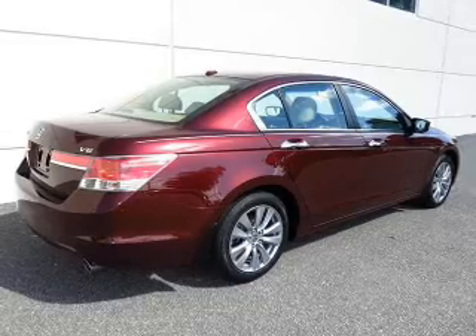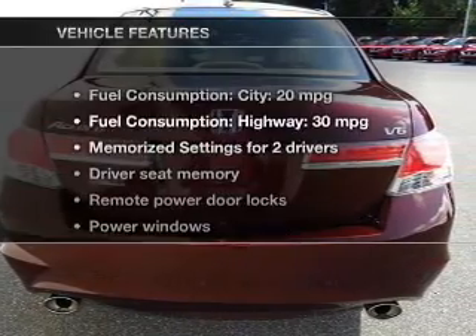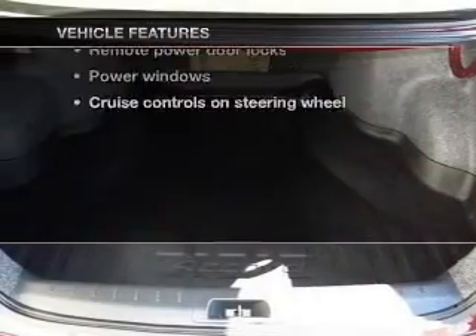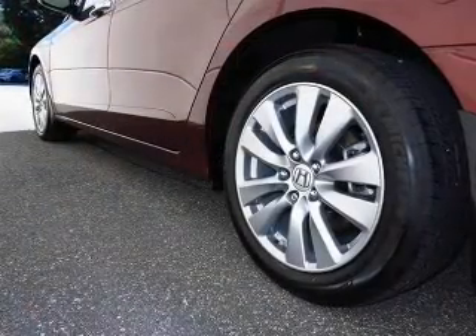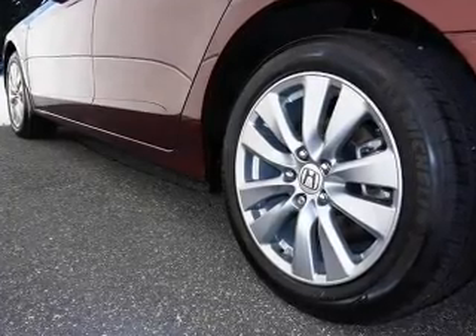Let the outside in with a built-in sunroof. Memory settings are just one of the extras. And with these notable features, you won't want to miss out on the opportunity to own this amazing ride. Leather seats, power door locks, power windows, cruise control, Bluetooth wireless, an AM-FM stereo with multi-disc CD player, and satellite radio.